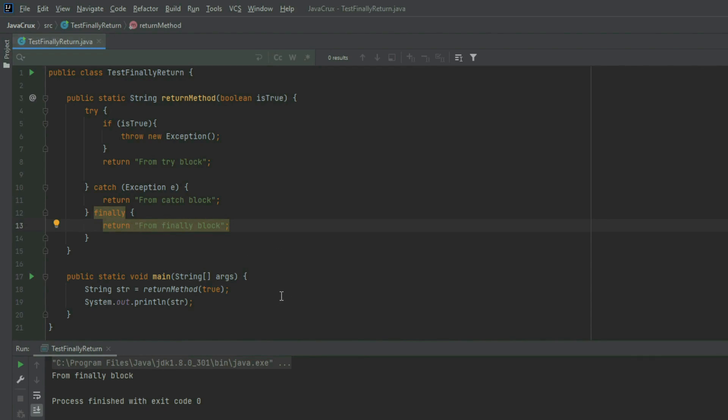Why is the finally block's string printed? If you see, we are passing true to the return method and there is an if block. If the condition is true, it will throw an exception. This exception will be caught by the catch block, so it should have printed the string from the catch block. But why is the finally block printed instead?